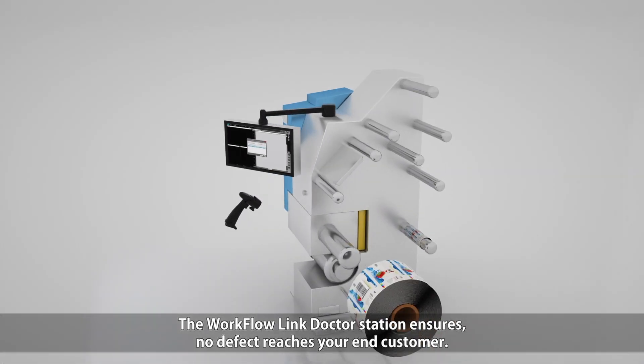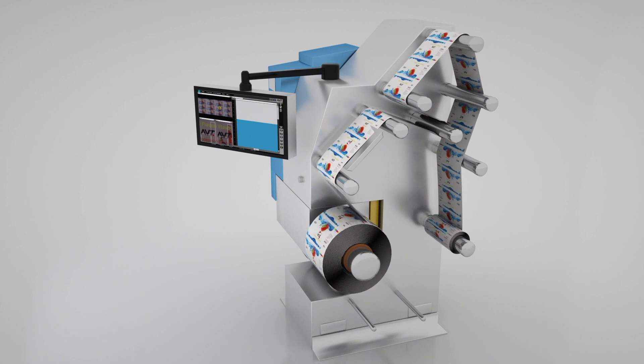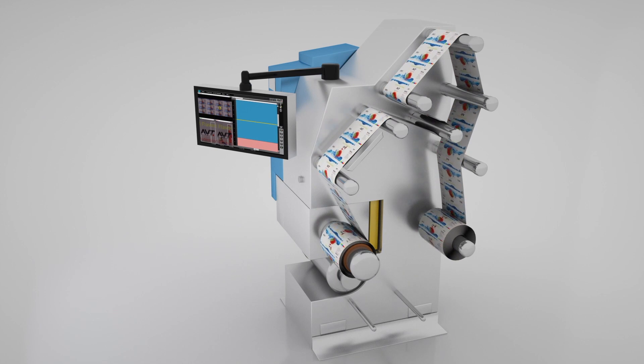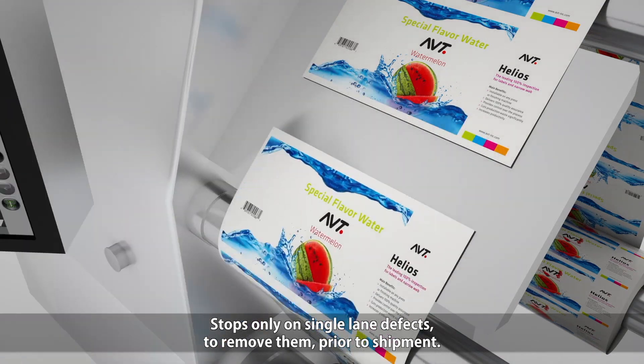The WorkflowLink doctor station ensures no defect reaches your end customer. It stops only on single lane defects to remove them prior to shipment.